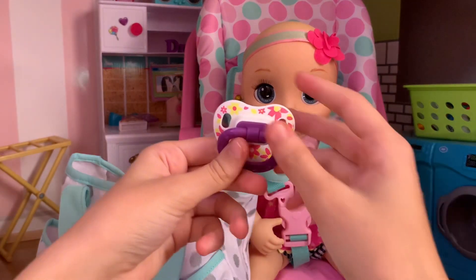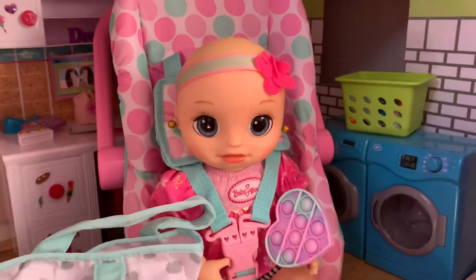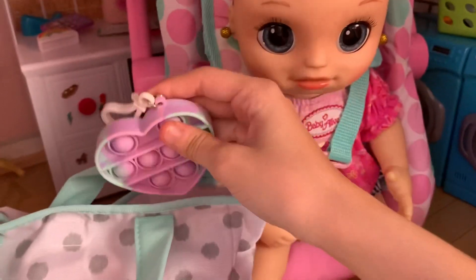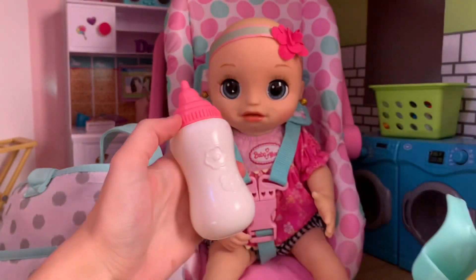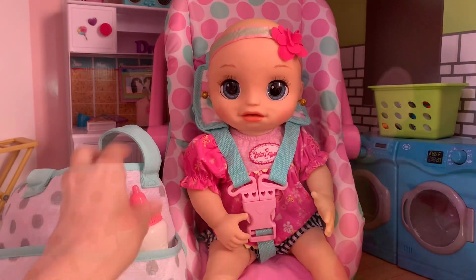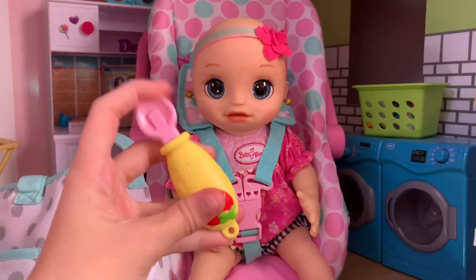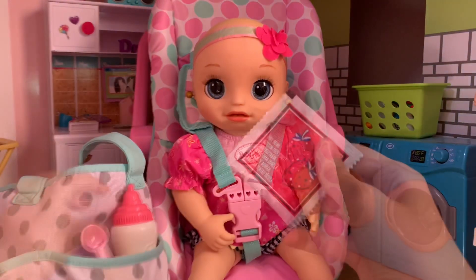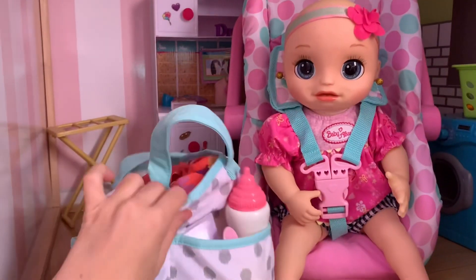Then of course her pacifier for nighttime — we'll put that here in the front. Oh, you want to bring your little heart pop it? Okay, she wants to bring her little heart pop it. Also for bedtime, I just got her this extra blanket. And in case she gets hungry, I got her her bottle, a little blue bib, her spoon, and lastly a strawberry food packet. That is about everything she's going to need for grandma's house.